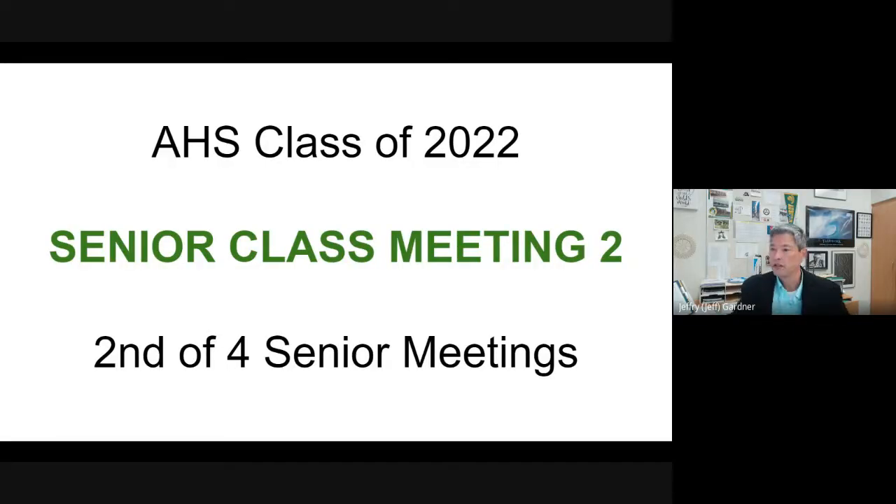Hey, happy Thursday, seniors. Mr. Gardner here with our senior class meeting. This is our second of four senior class meetings. I know you guys can see the slides. I'm going to go through the complete slideshow and take you through everything.